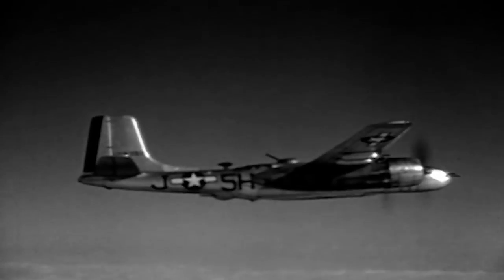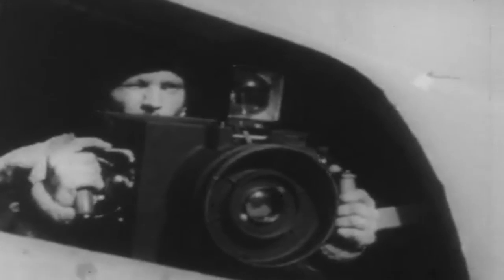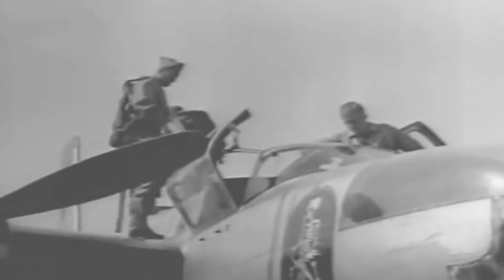Besides the standard B-26, modified models for supporting roles in weather observation and reconnaissance missions were critical to American forces. The 452nd eventually had to move to the Miho Air Base on the west coast of Honshu because of the Chinese intervention. In 1951, their intruding missions continued from Pusan East Air Base. By June, the 3rd would cover the western half of the country, while the 452nd targeted the east at night. These actions earned both Bomb Groups two unit citations and the Korean Presidential Citation.